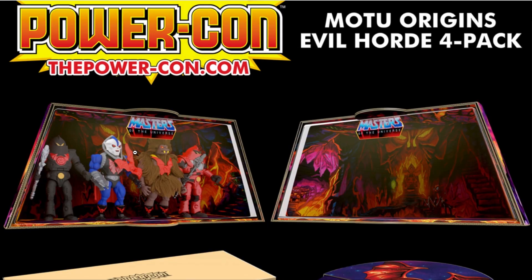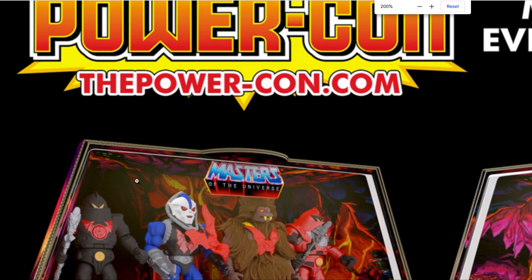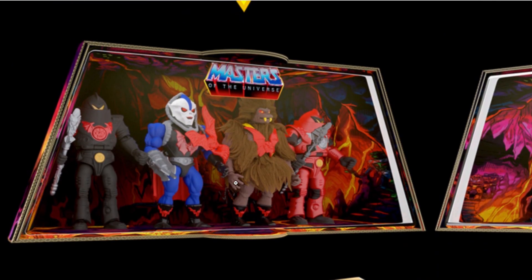Here we can see the MOTU Origins Evil Horde four-pack. We saw how these figures were going to look with promotional shots, but they're now revealing what the package is going to look like. We see the four characters in their glory, all lined up in what looks like the Evil Horde's cave — I'm not even sure if that's going to be the new Fright Zone playset. It looks like some sort of molten environment.